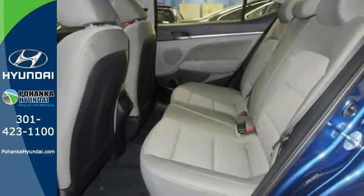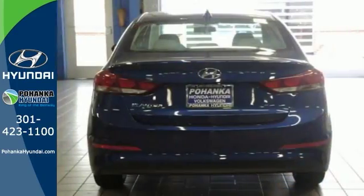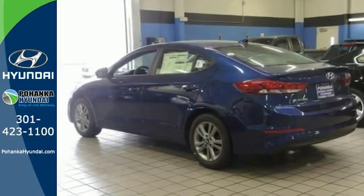Also featuring a good touchscreen display and multifunction steering wheel. It's a comfortable, fun to drive people mover. Come see it today.